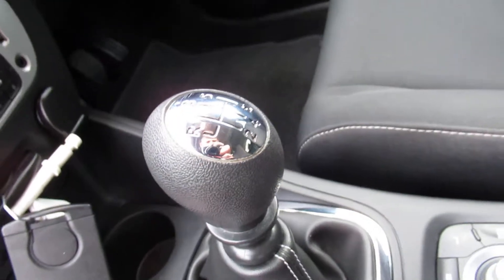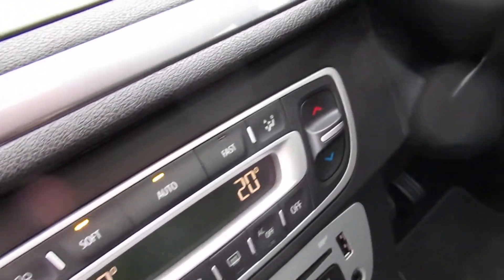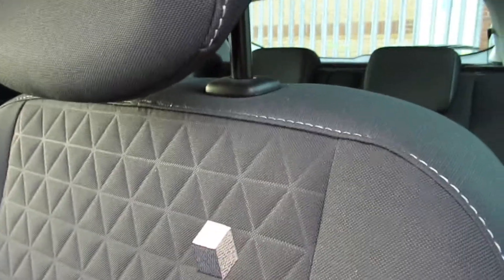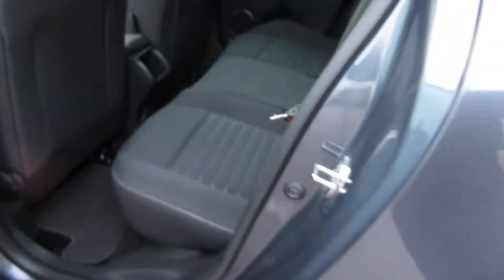There's a six-speed manual diesel, the control pad there, dual zone climate control, central armrest, nice seats with this very interesting looking square thing, and front electric windows to the back.